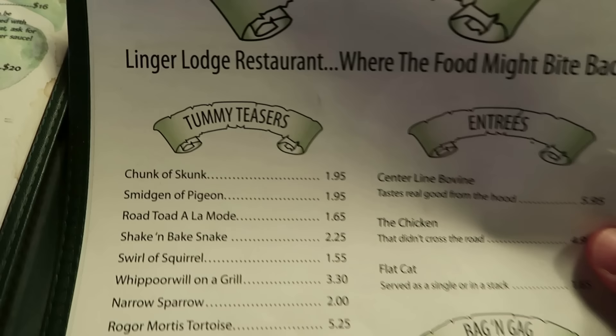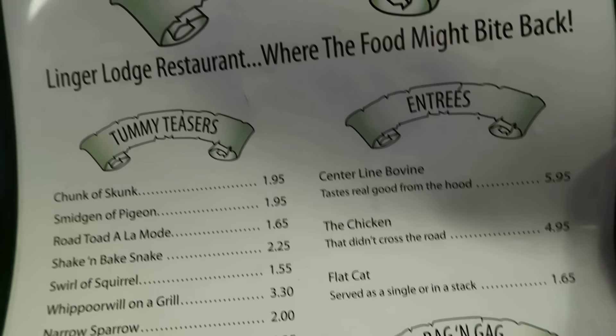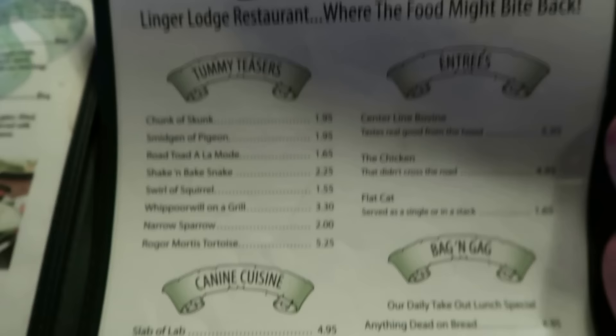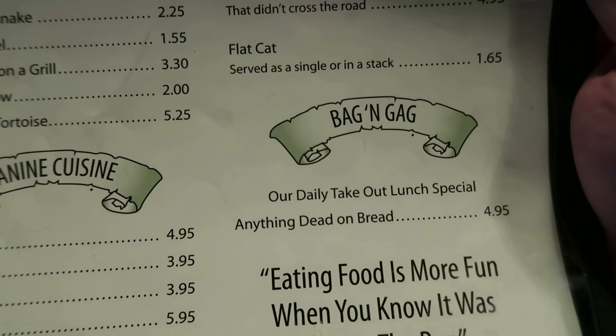Let's look at the menu here. They have a roadkill section. I'm assuming this is just for funsies because you can get a chunk of skunk for $1.95, a smidgen of pigeon for $1.95. These are really cheap prices, so I'm assuming this is a joke. There's run-over dogs — you can order a slab of lab, pit bull pot pie. Or the bag and gag — anything dead on bread. I think this is for funsies.